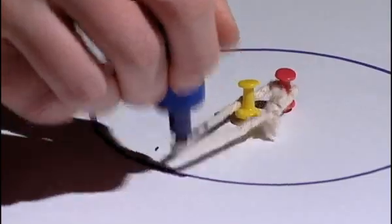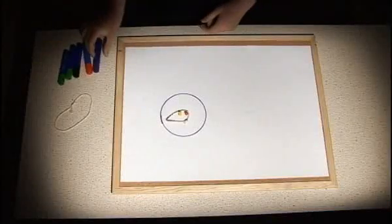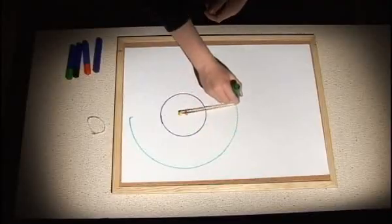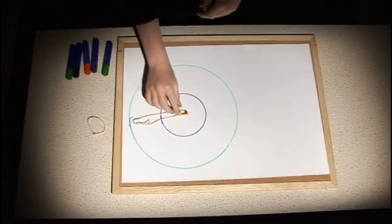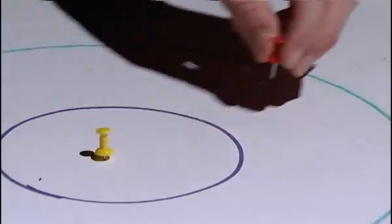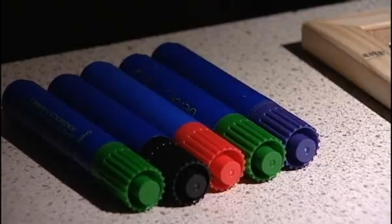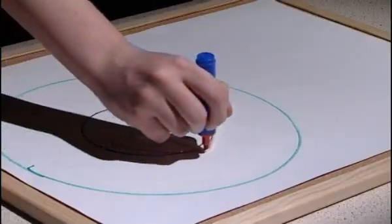If the foci are close together, the ellipse will almost be circular, like the orbits of the planets. By making a longer loop of string, you can make a larger ellipse. The orbits of comets are much more eccentric, and so the foci are further apart. Move one of the foci further out and draw the ellipse again. You will notice that this time you get a very different shape. The orbit, like that of a comet, stretches from far away to very close in to the Sun.